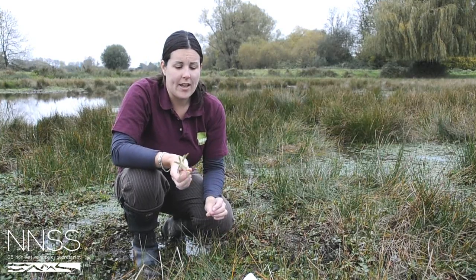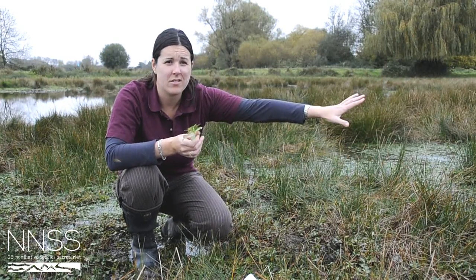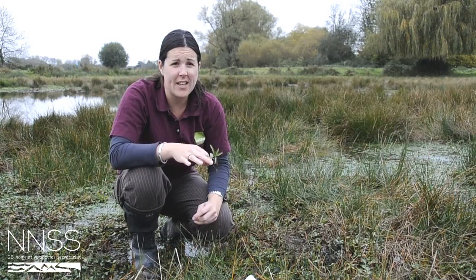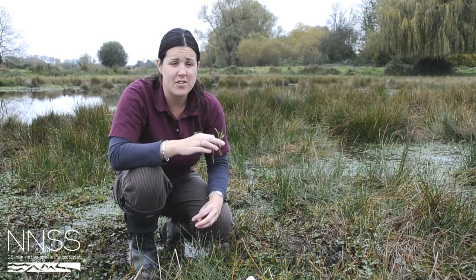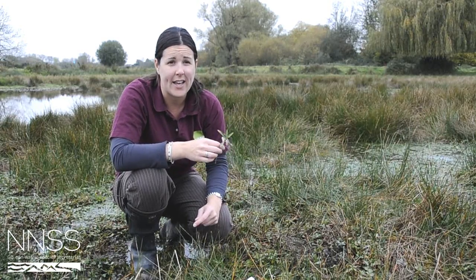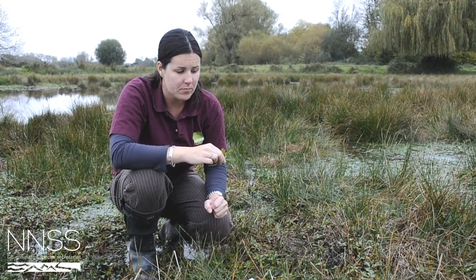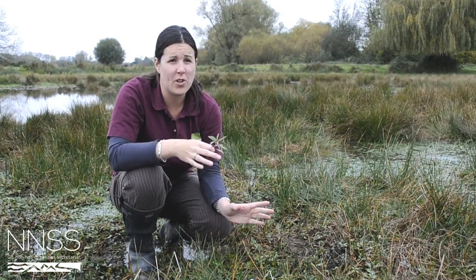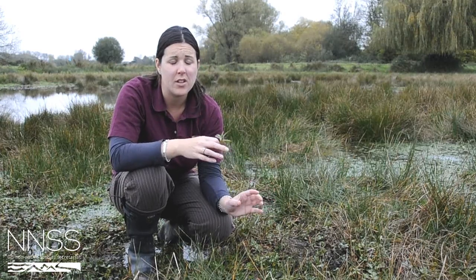The main reason why Ludwigia is going to be a problem on Bremer Marsh is because it creates a dense mat of vegetation which outcompetes a lot of other plants. This site is designated as an SSSI because of its vascular plant assemblage, and there are some rare plants here — including brown galingale, one of only a handful of sites in England. So it's really important that we protect those plants from an invasive species like this.